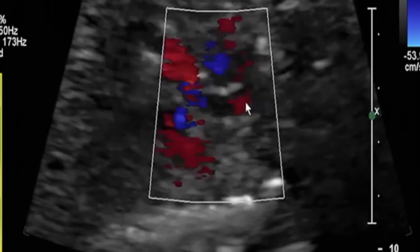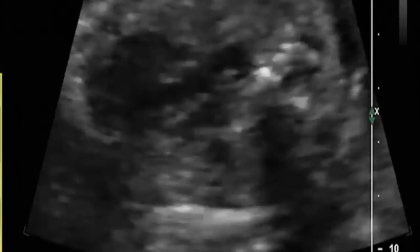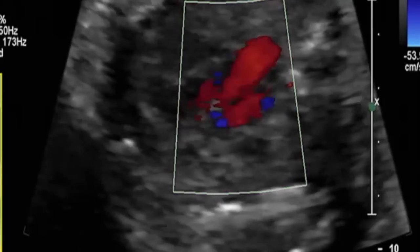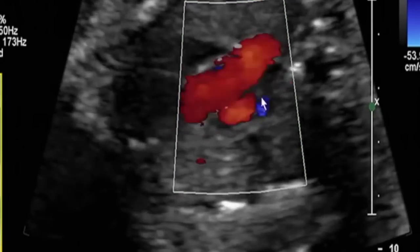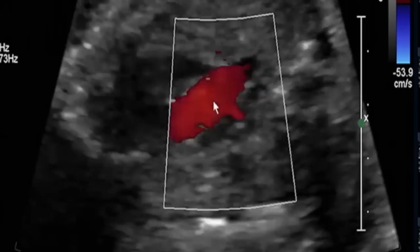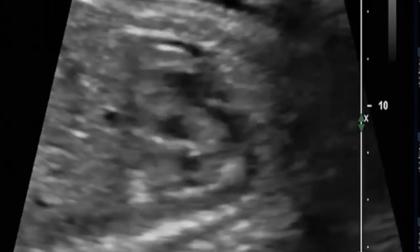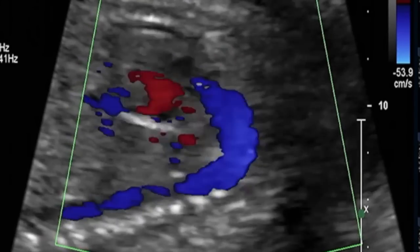The flow in the transverse arch is already anterograde — if we recall correctly, it was totally retrograde previous to the procedure. Despite the corrected ventricular function, there is still a slight weakness, which we hope over time can be recovered. In the transverse plane of the baby, we identify the ductus arteriosus and a portion of the aortic arch in its transverse position — notice that its flow is now already anterograde. Here we can remark that mitral insufficiency has decreased significantly, and the ventricular filling has been improved.